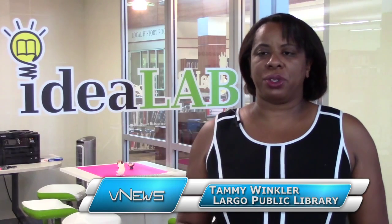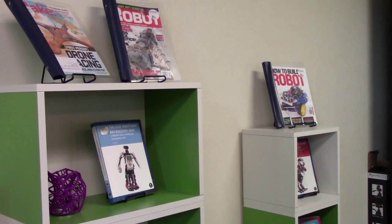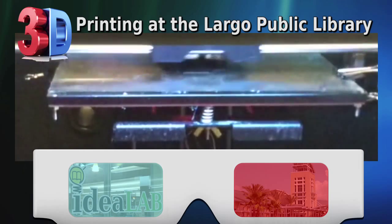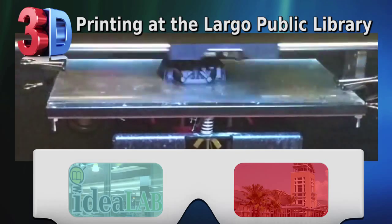The Idealab was originally created to introduce our patrons to new and different technologies, especially things that they weren't going to be able to access on their own. For example, we have a 3D printer in the lab, and a lot of people have heard about 3D printing or read about 3D printing, but they've never seen one in action for sure.